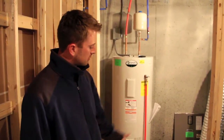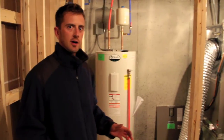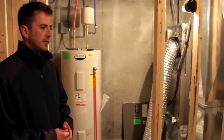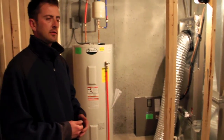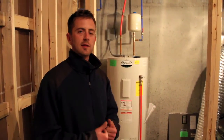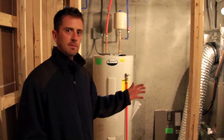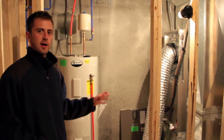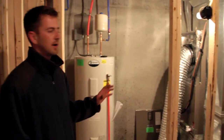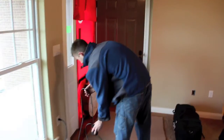Now we're downstairs at Tony's house and I've got the duct blaster system hooked up to the heat pump. I've got all the duct work sealed off. What I have to do now is use the blower door upstairs to depressurize the house again. Whatever air leakage comes into the house and gets into the duct system, I'm going to balance it back out with the duct blaster, and it'll actually quantify how much duct leakage is leaking out of this system.